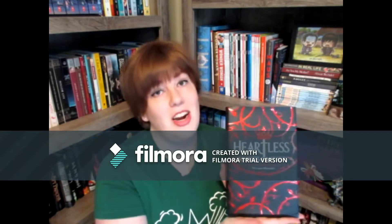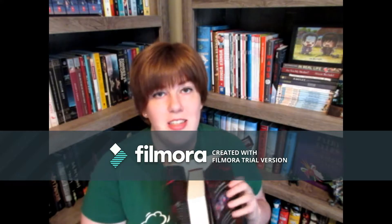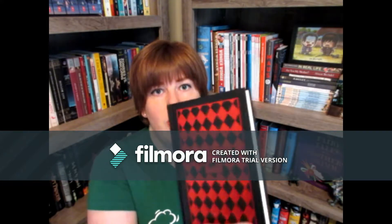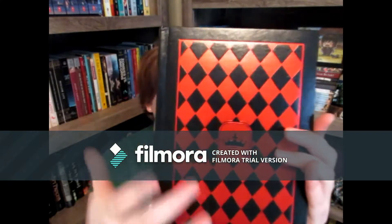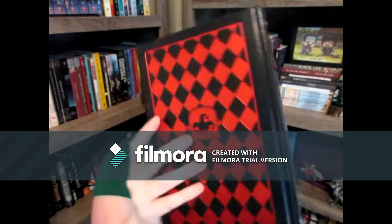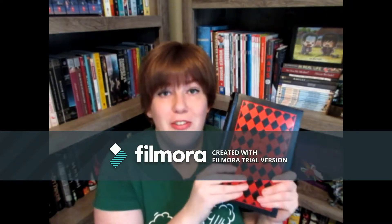Next up is Heartless by Marissa Meyer. This book has a pretty nice cover in the first place, but I have to be honest — I was a little disappointed with the content, but I was not disappointed with this cover. Just look at it. It's got the crown and the black and white and then the jester's cap. This is such a beautiful book.